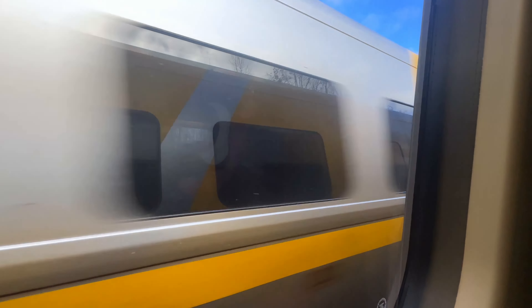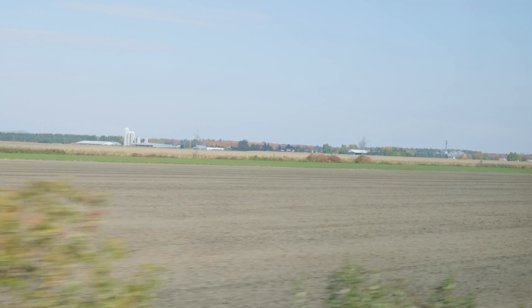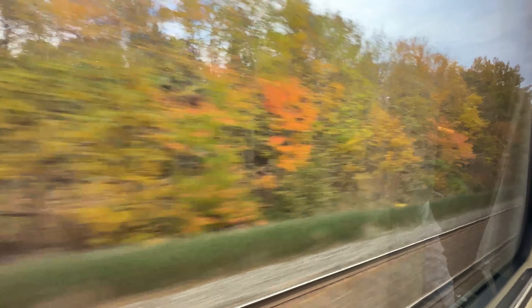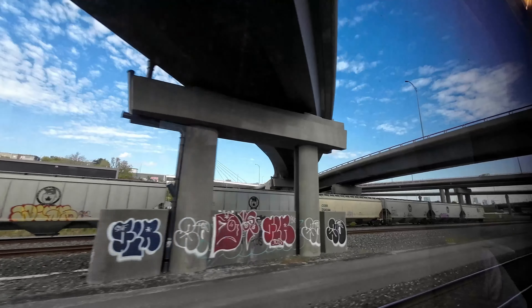Embarking on a journey aboard the Via Rail train, where time slows down and the world outside blurs into a picturesque daydream. For five long hours, let the rhythmic clatter of the tracks be your lullaby as you escape the hustle and bustle of everyday life, immersing yourself in the timeless romance of the rolling landscape. While Via Rail's Toronto to Montreal route isn't the most scenic, depending on which side you sit, you get beautiful views of Ontario and Quebec farmland, or views of Lake Ontario and the St. Lawrence River.